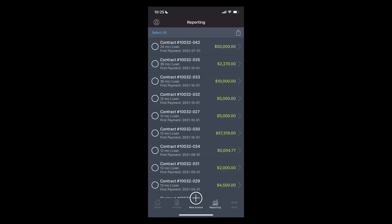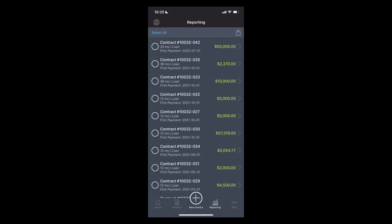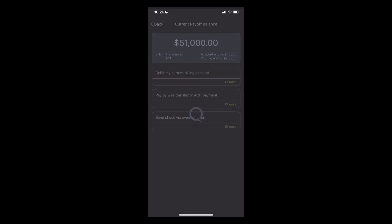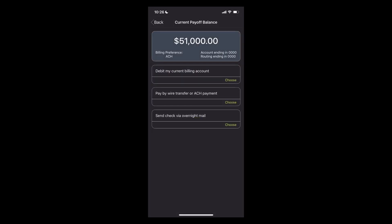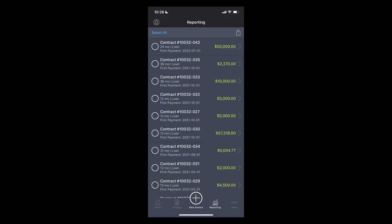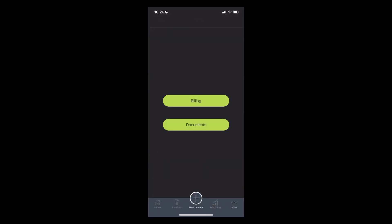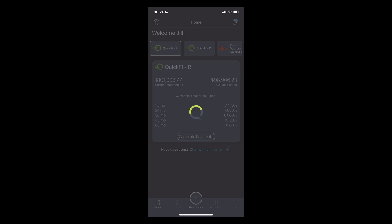I can access reports and see all my contracts. I can initiate a payoff if I'd like to pay my loan off early. And I can view my monthly statements and all my billing information. And if I have any questions, 24/7 live QuickFi support is always available.